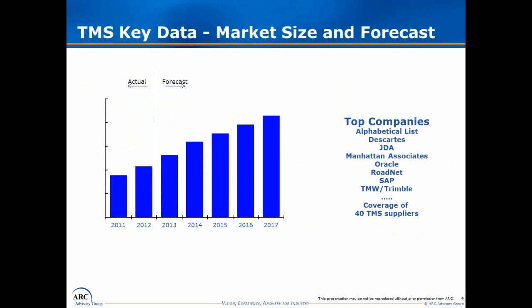We're not going to provide the forecast data here — we do want you to buy the study. But one thing worth noting is that this is one of the fastest growing enterprise application markets. We provide coverage of over 40 transportation management system suppliers in this study.